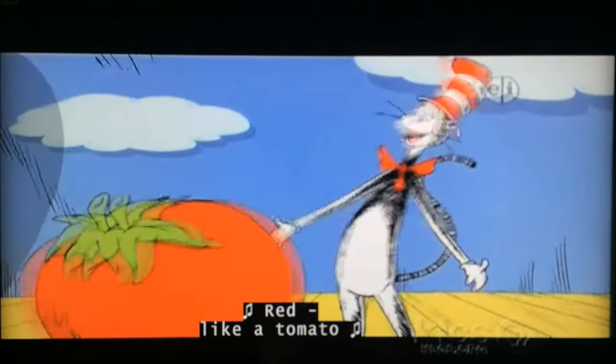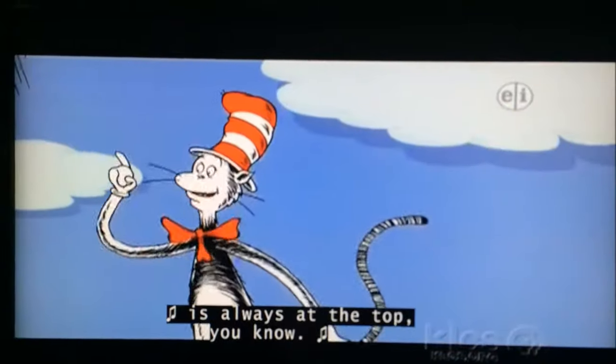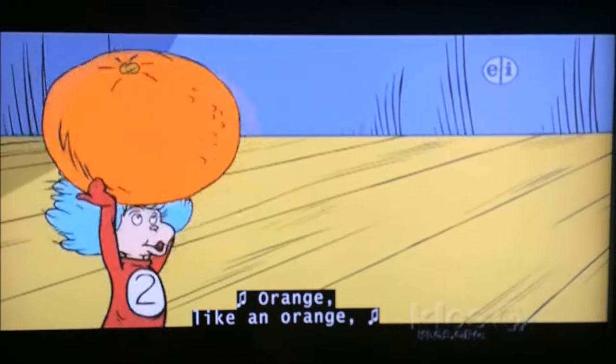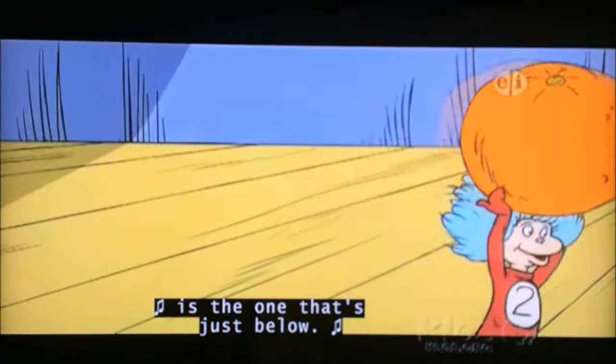Red like a tomato is always at the top, you know. Orange like an orange is the one that's just below.